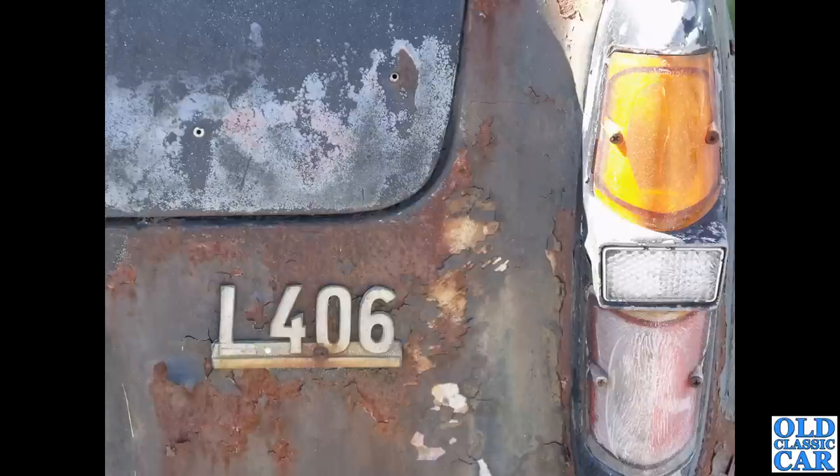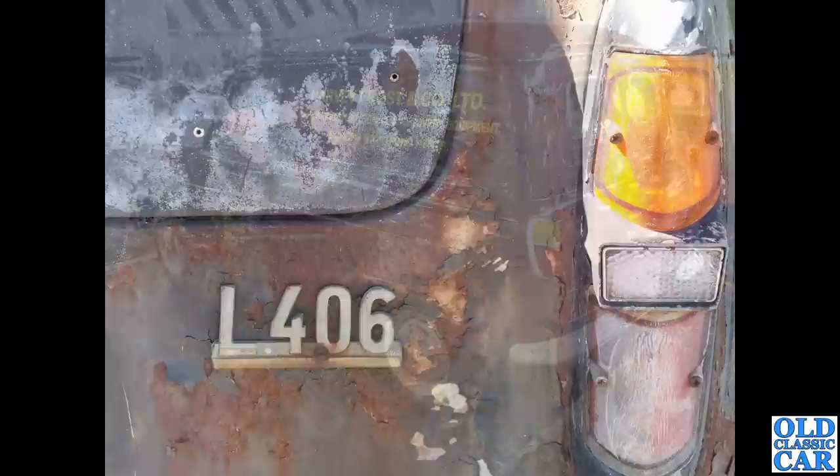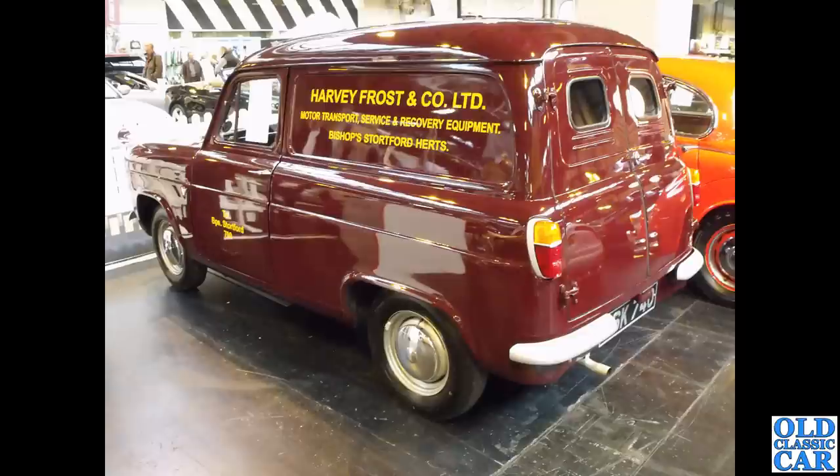There's a close-up of the badge on the back — L406. You can see there used to be a script badge just on the corner of the boot lid panel at the top, but what does L406 mean? Back to the commercials for a minute.